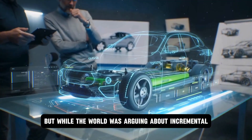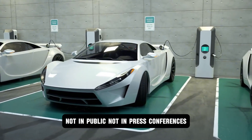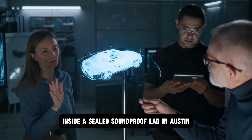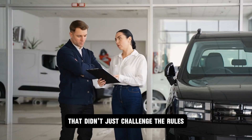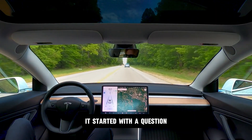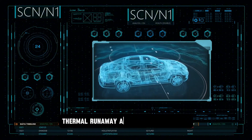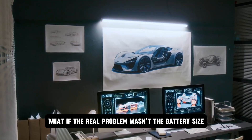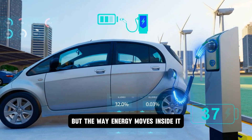But while the world was arguing about incremental improvements, something else was happening behind the scenes. Not in public, not in press conferences. Inside a sealed, soundproof lab in Austin, Texas, Tesla was building something that didn't just challenge the rules — it rewrote them. It started with the question: why are we still fighting the same old enemy? Lithium degradation, thermal runaway, and delayed discharge.